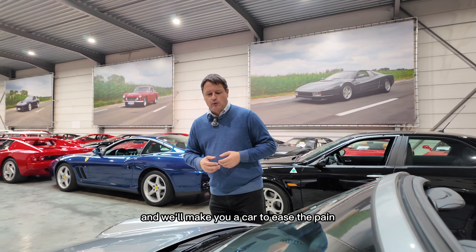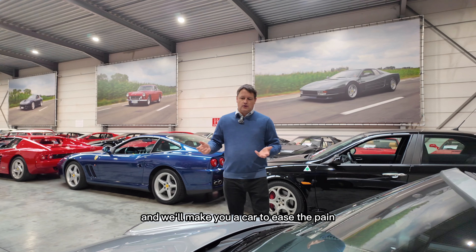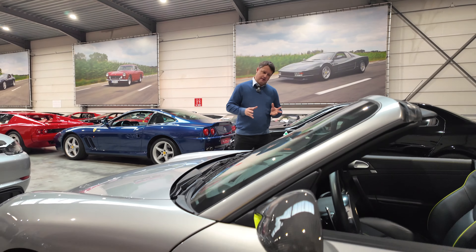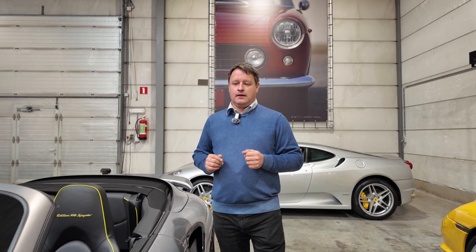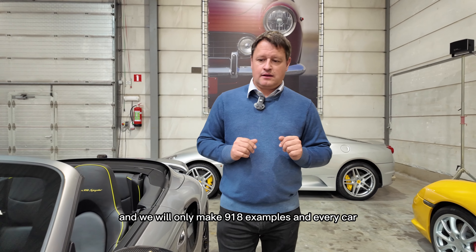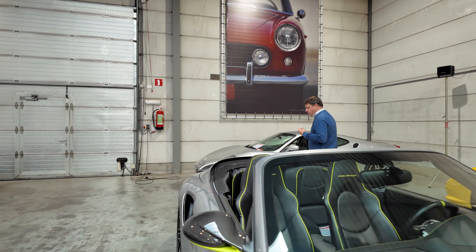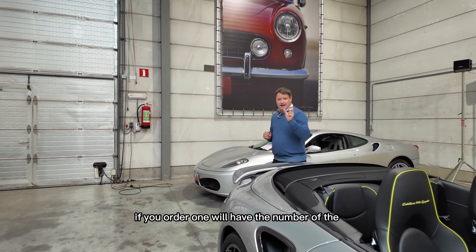So to entertain their buyers, Porsche said: 'Listen, we'll make you a car especially for you, because you are among the happy few to have bought a 918, and we'll make you a car to ease the pain and to make sure you have something to drive while waiting for the 918. And this will not be just any car — this will be our top-of-the-line 911 Turbo S, PDK, Turbo S Coupe.'